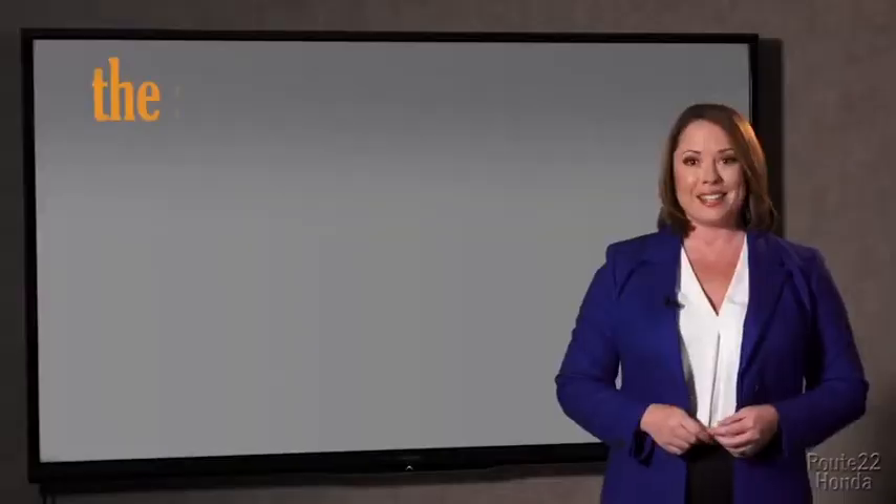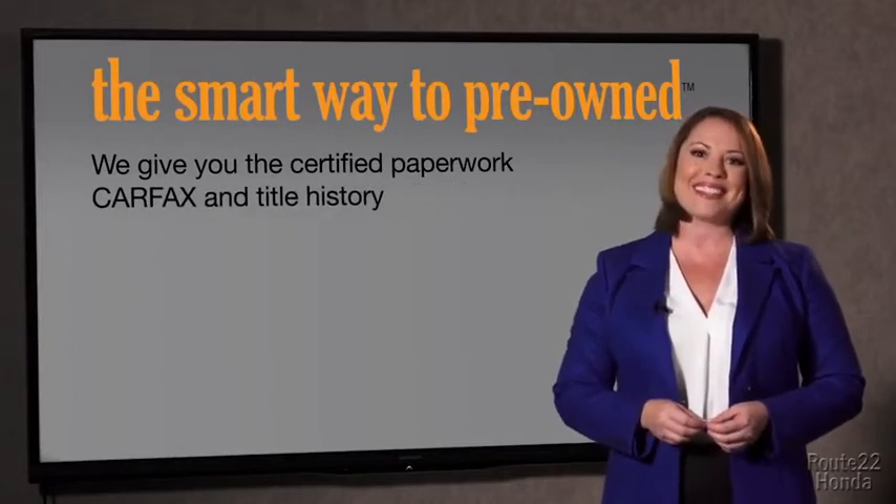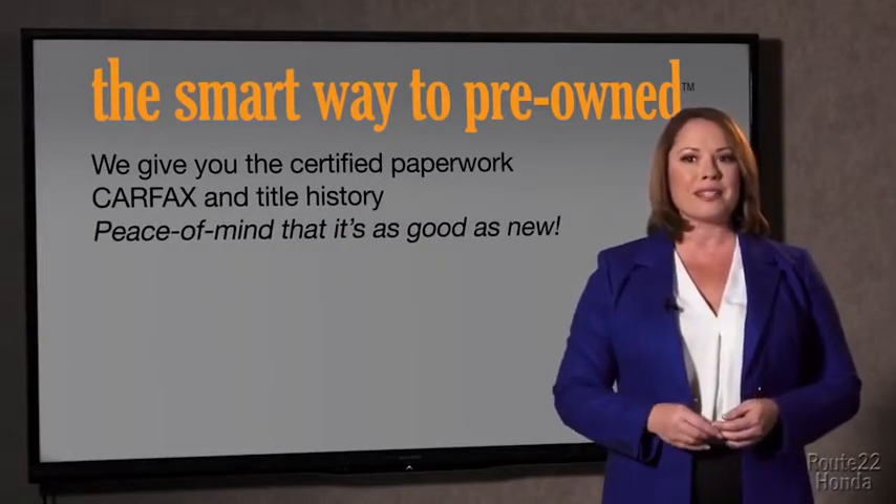The best thing I like about Smart Way pre-owned, besides the great price I got, is that I know I bought a good car. Why should you worry if the odometer's been rolled back or you're the victim of a salvaged or rebuilt vehicle, or worse, a washed title? We give you the certified paperwork, along with the CarFacts and the title history, providing you with the peace of mind that your certified pre-owned is as good as new.